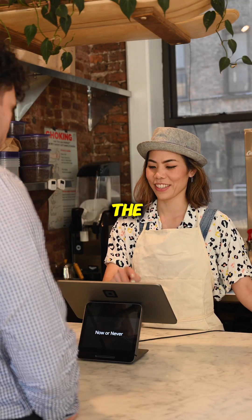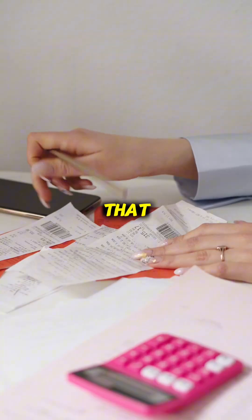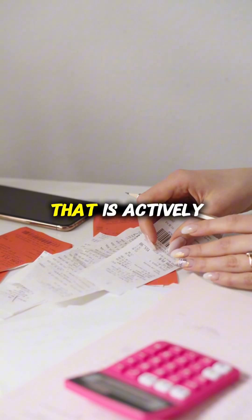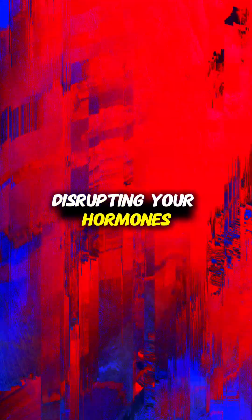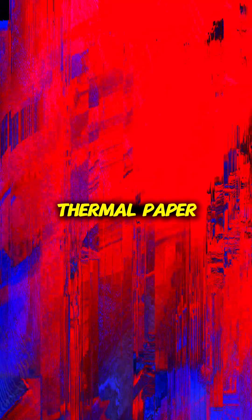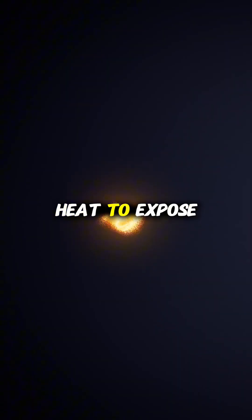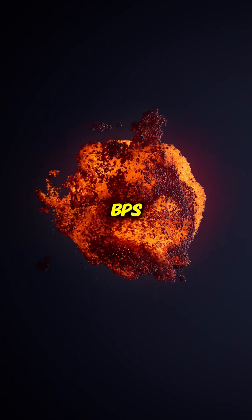The next time a cashier asks if you want the receipt, tell them no. That piece of paper is not just paper — it is coated in a chemical layer that is actively disrupting your hormones. It is called thermal paper. Unlike normal paper, which uses ink, these receipts use heat to expose a layer of BPA or BPS.